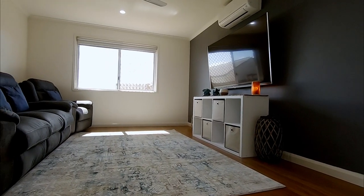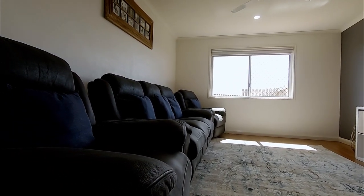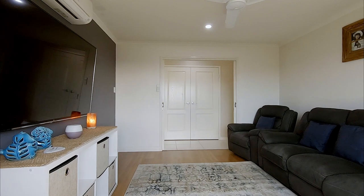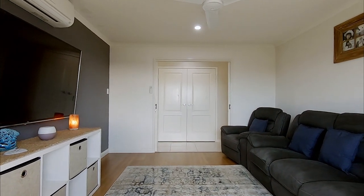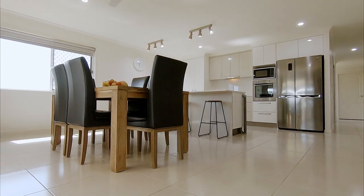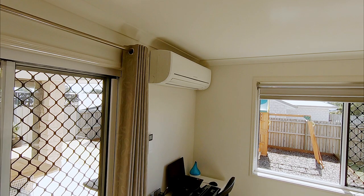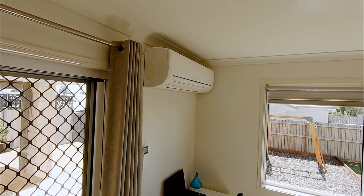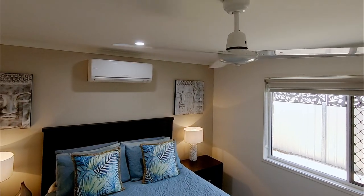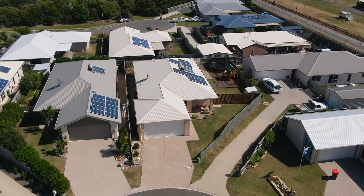You also have a separate lounge or media room with beautiful floating timber flooring, allowing everyone their own space to enjoy their favourite television shows or the latest blockbuster. Staying cool over the warm summer months will be a breeze with reverse-cycle split-system air conditioning across the main living area, media room and main bedroom, and this home is orientated to capture the prevailing southeast sea breezes.